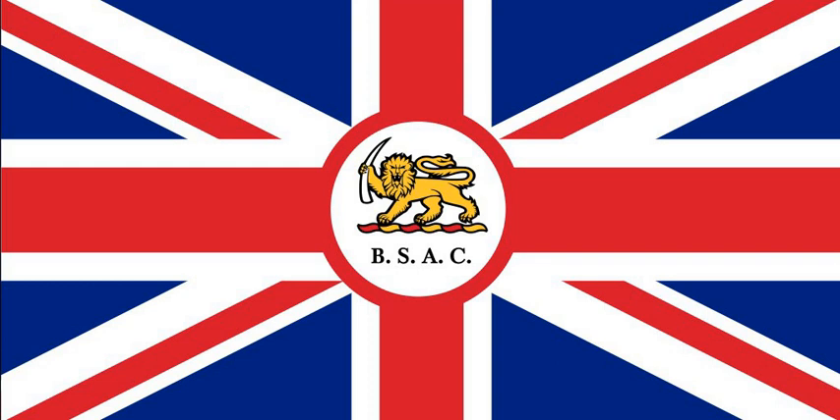As a result, the Union flag was raised instead, although it had been suggested that they use a white flag with the letters 'BSACO' on it. The BSAC flag eventually arrived in the newly established Rhodesia in 1892 and was first raised over Fort Salisbury.